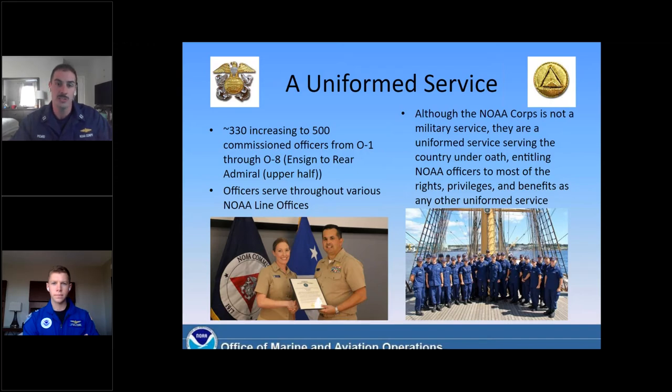The U.S. is made up of its six armed services: the Army, the Navy, Coast Guard, Marines, Air Force, and now Space Force. And then we have two uniform services — the U.S. Public Health Service, as well as the NOAA Commissioned Corps. We've got about 330 officers right now. Unlike the other services, we do not have an enlisted corps — we're all officers. Our ranks range from O-1, which is ensign, our entry-level position, all the way up to O-8, which is Rear Admiral, our senior leadership. We serve throughout all of NOAA's line offices, so no matter what line office you work in, you've probably at least heard of the NOAA Corps and most likely have worked with one of us.